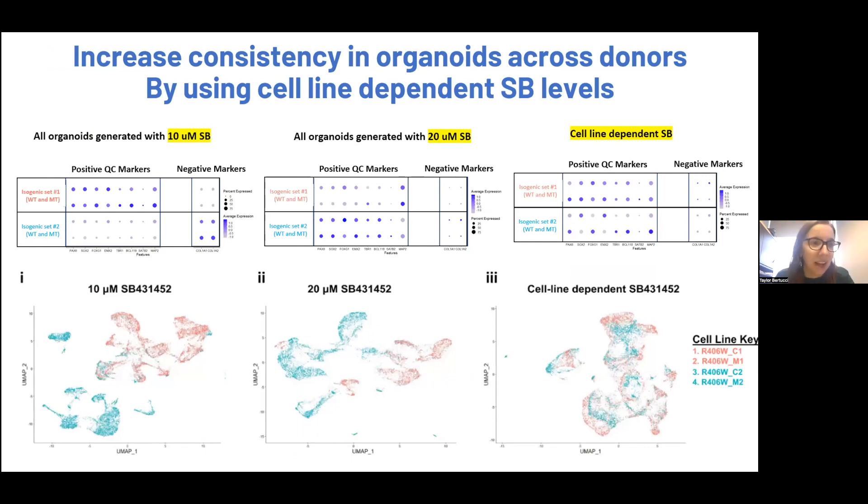Here are different sets of iPSC lines demonstrating that not all lines need this increase in the TGF-beta inhibitor — it's just a subset. Looking at two isogenic sets, four different lines: isogenic set one patterns really quite nicely at the original protocol with 10 micromolar SB, and the second isogenic set does not — it prefers much more the 20 micromolar SB. If you make all your organoids at 10 micromolar or all at 20, you get organoids that are different. But if you do a cell line-dependent SB where you optimize the level for each line, you now make organoids that are much more consistent in their composition at the single cell level.